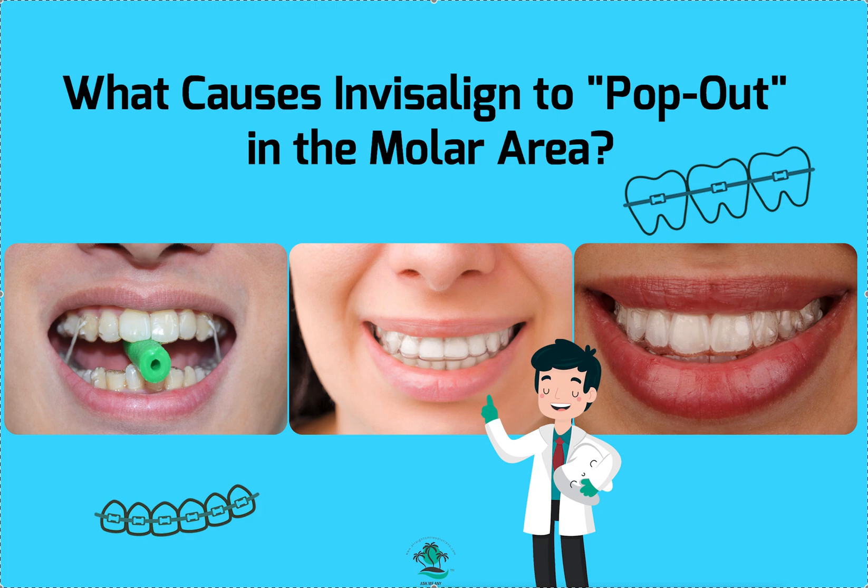What causes that to happen? It could be tons of different things. I really don't know unless I see the following. I tell my doctors to send a full set of intraoral photos — a full set means five: front, right side, left side, top, bottom — with the aligners in, or a full set with the aligners out with retractors on the buccal and front. That's 10 photos.